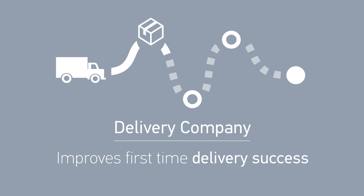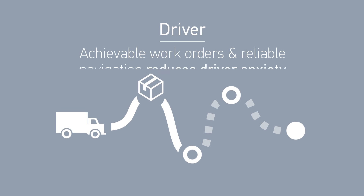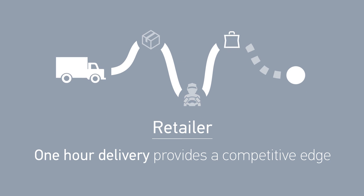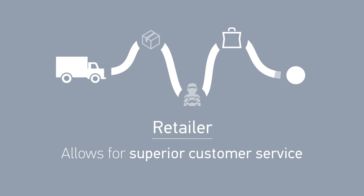The delivery company will experience improved first-time delivery success and reduced fleet mileage. Drivers will experience less stress with a powerful solution that enables them to achieve their work orders. Retailers have a new tool to differentiate themselves from the competition.